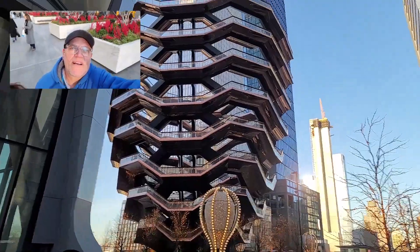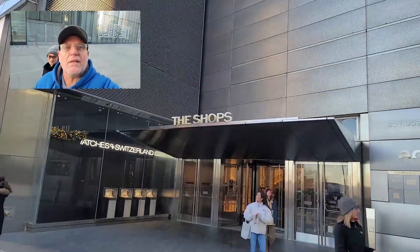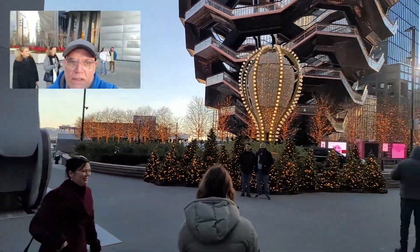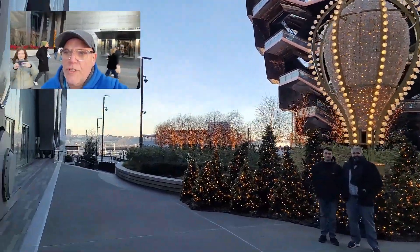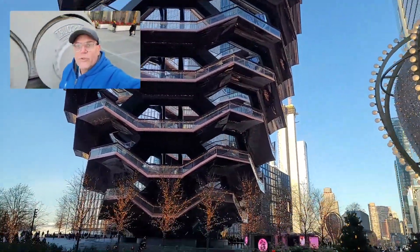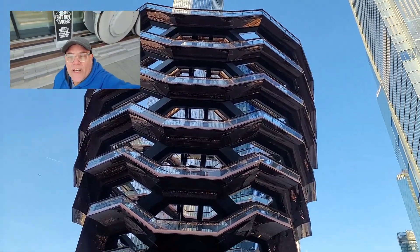Right here is The Vessel. Basically what you do is you walk up — it's sort of like the Eiffel Tower of New York, I would say, but this is much nicer than the Eiffel Tower. It all looks like bronze.